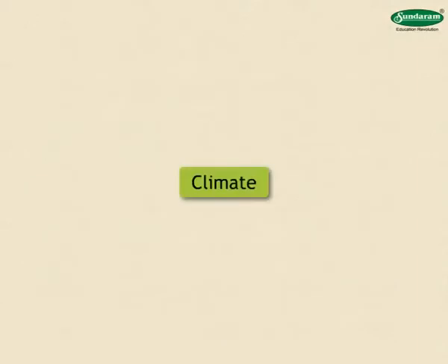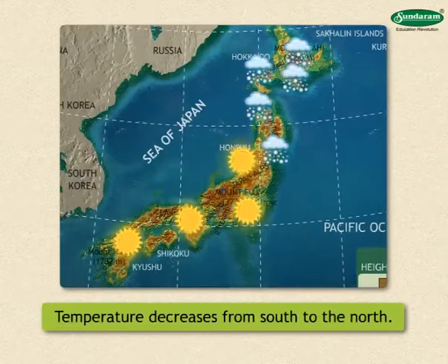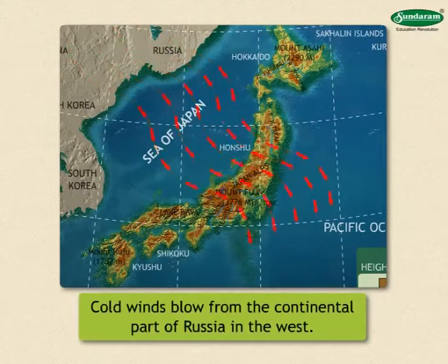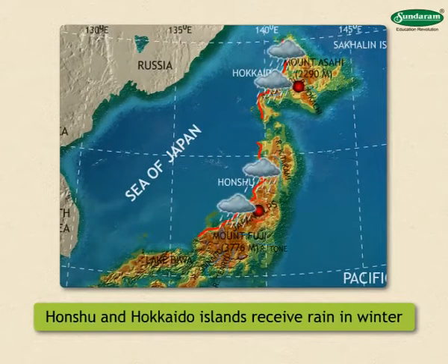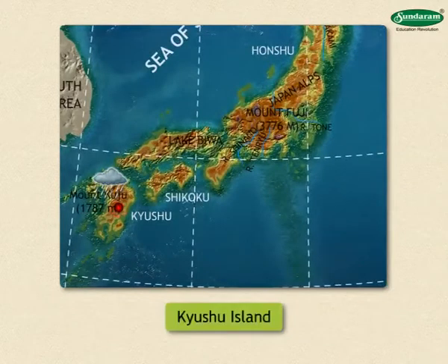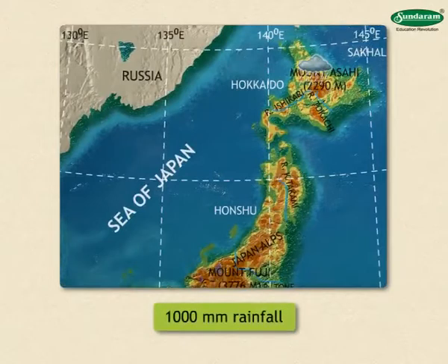There is a variety in the climate of Japan. The temperature goes on decreasing from south to north. The southern part of Japan receives heavy rainfall from the monsoon winds blowing from the Pacific Ocean in summer. The eastern coastal region of Japan is hit by cyclones which are called typhoons, causing a lot of damage. In winter, extremely cold winds blow from the continental part of Russia in the west. That is why the western coastal strips of Honshu and Hokkaido Islands receive rain in winter and it snows in the central high-altitude regions. The mean annual rainfall in Kyushu Island is 3,500 mm, decreasing to as low as 1,000 mm on Hokkaido Island.